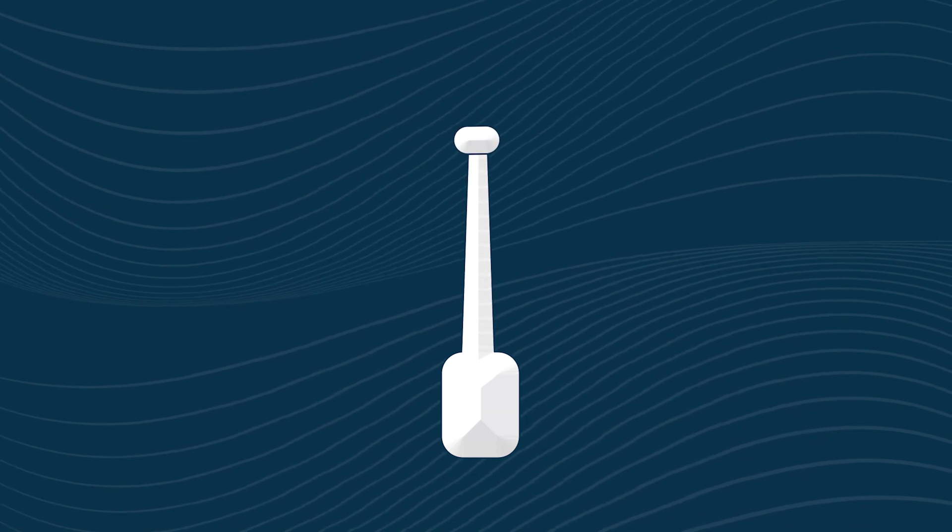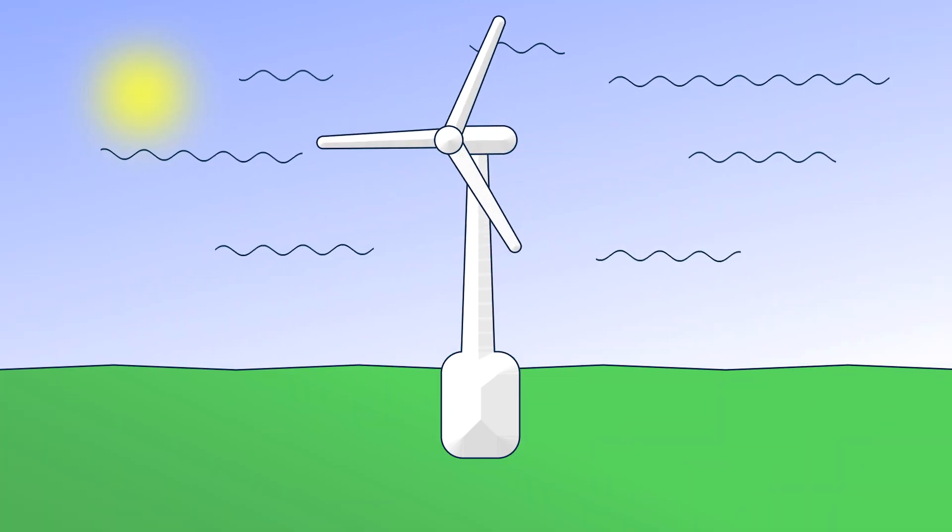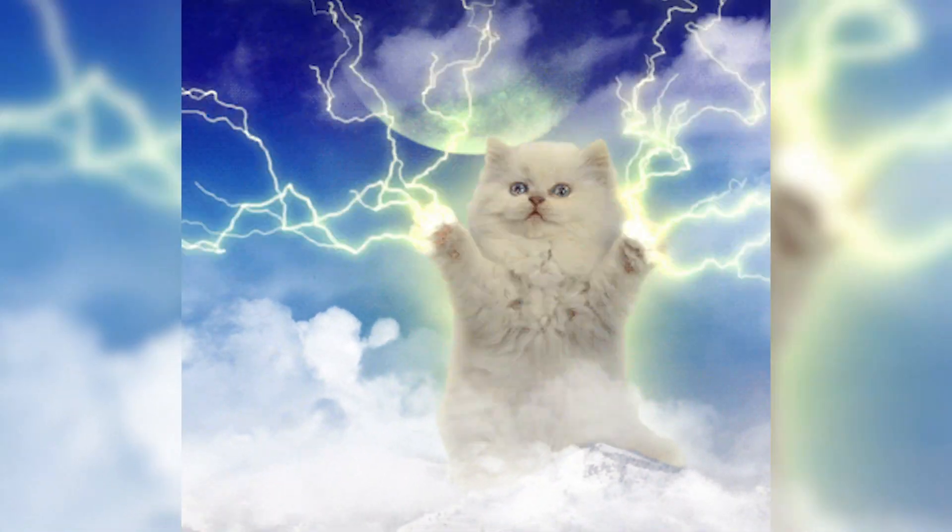All turbines are designed the same: with a tall tubular tower and a nacelle on top, a horizontal axis for the turbine, and three blades attached to the rotor. Combine an optimal rate of wind with the effective power generation of the turbine itself, and all that wind energy is transformed into electricity. But as mentioned before, wind is not always available, and the power it generates cannot be stored.